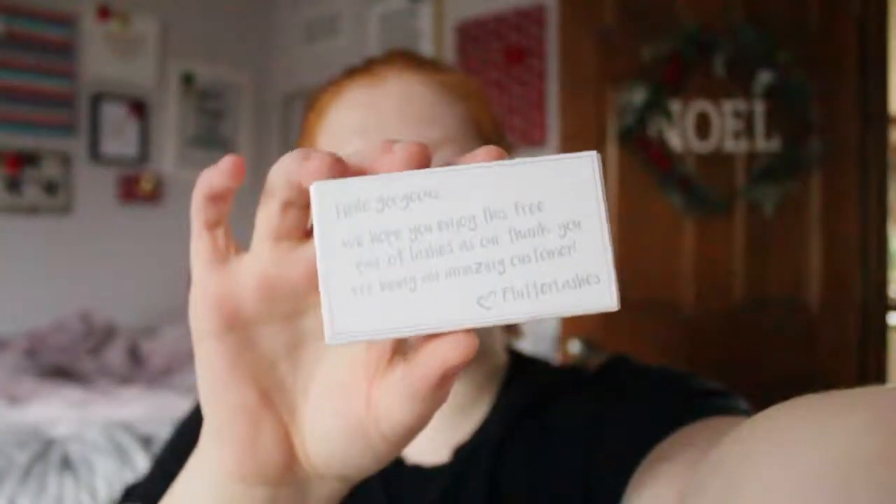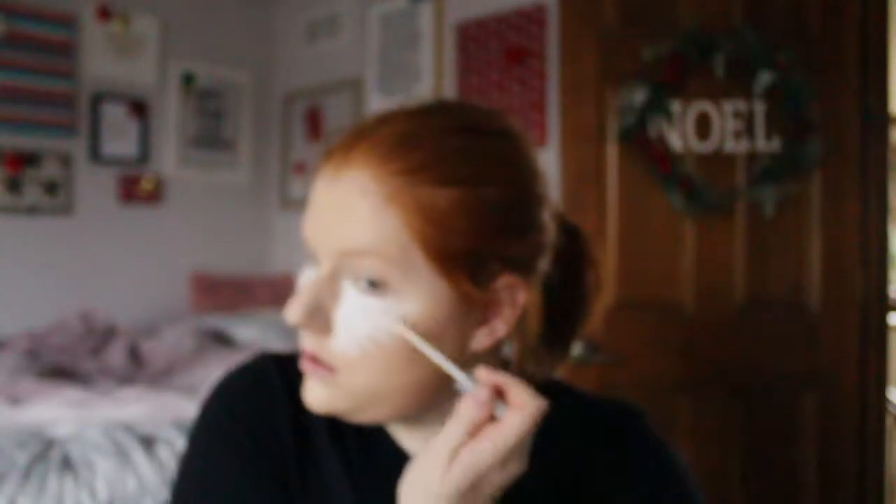Hey guys, welcome back! Today is Christmas countdown day three. I hope you guys are doing amazing. I was super excited because Flutter Lashes sent me a free pair of lashes for being a great customer. Not sponsored! I was out of focus and I'm out of focus for about 30 seconds of this video — I am so sorry.